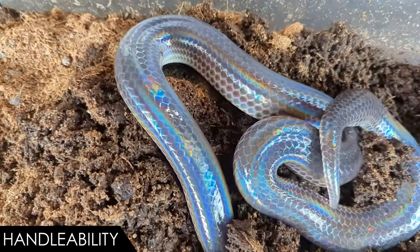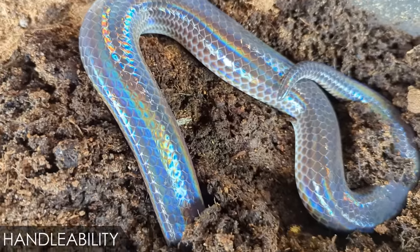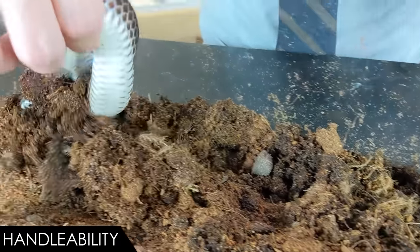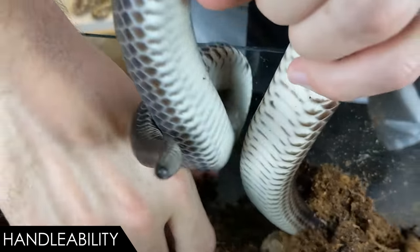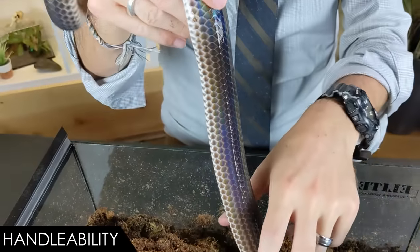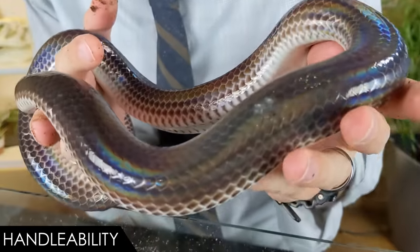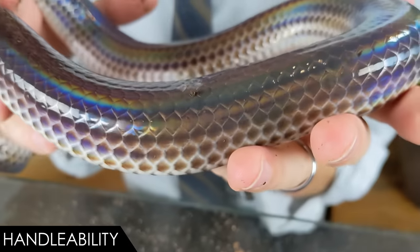When it comes to handleability, we give the sunbeam snake a score of two out of five. You really want to handle these snakes as little as possible. That is why to this point we have sat here with this box of dirt. Sunbeam snakes are not dangerous for you to handle — they are constrictors, closely related to pythons and Mexican burrowing pythons. They don't even have the vestigial legs called spurs present in their close relatives. They don't tend to bite, though they can, and they may rattle their tails and musk.